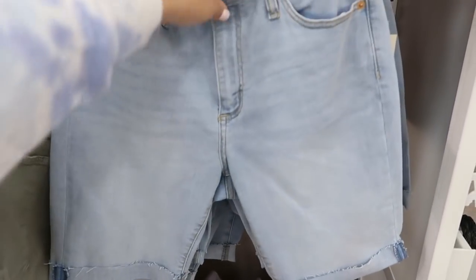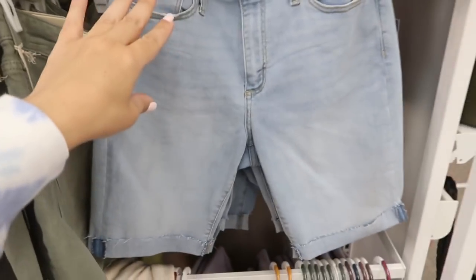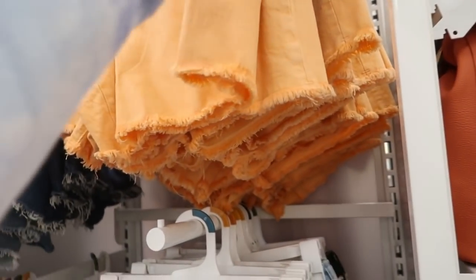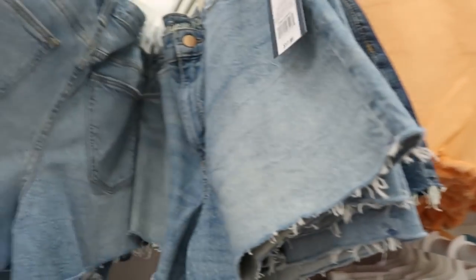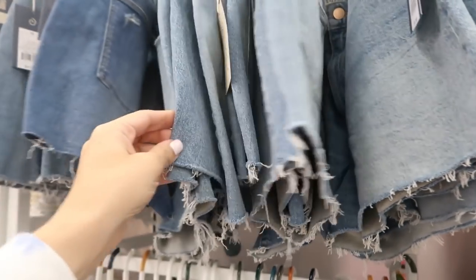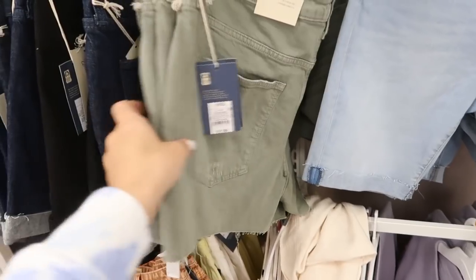The denim shorts are also 15% off. They have the high rise bermuda shorts, normally $19.99. Then there's the vintage midi shorts in orange for $17.99, also in classic denim, and in olive.